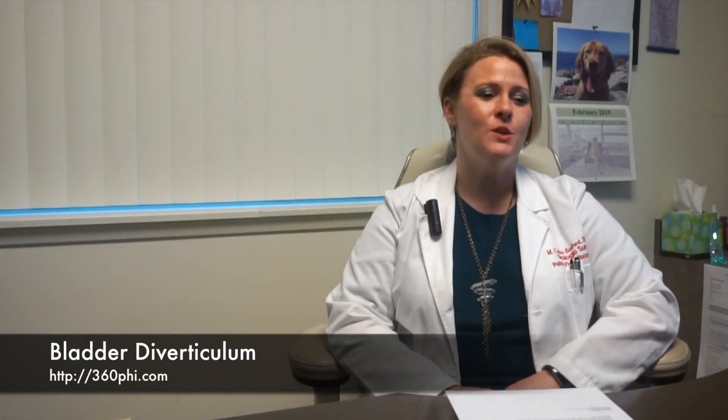Greetings, everyone. Dr. Melanie Kreitz here with 360 Pelvic Health Institute and the Center for Men's and Women's Urology, coming to you today with another segment. We got an email in from a gentleman who was inquiring about bladder diverticulum and wanted us to expound on that a little more.